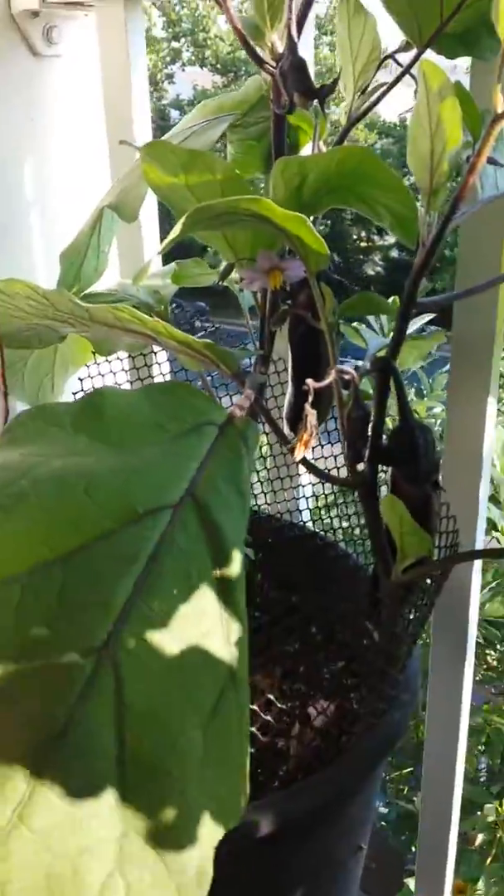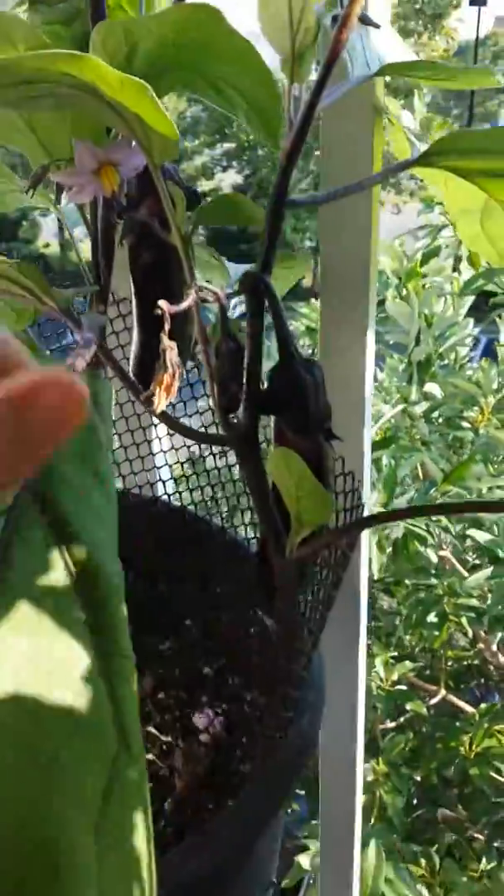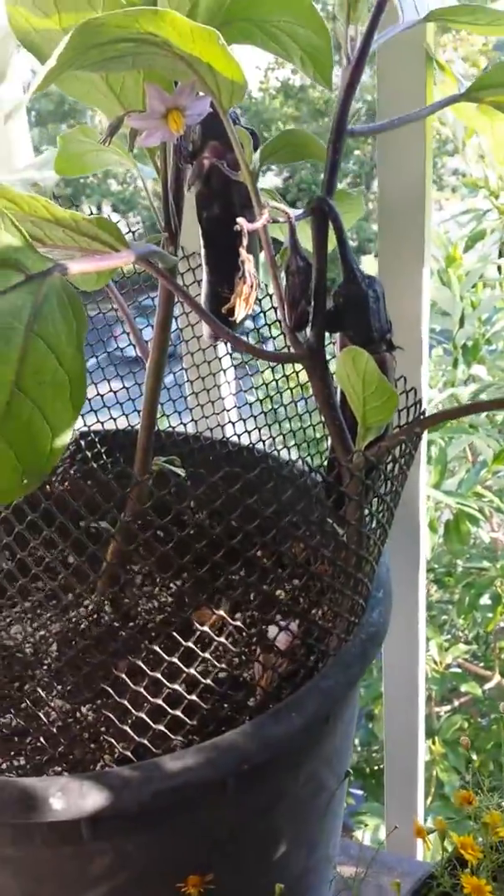Right here I have two eggplants, as you can see. They were itty-bitty when I got them, like this. And now look how big they are — so apparently I must be getting enough sun.